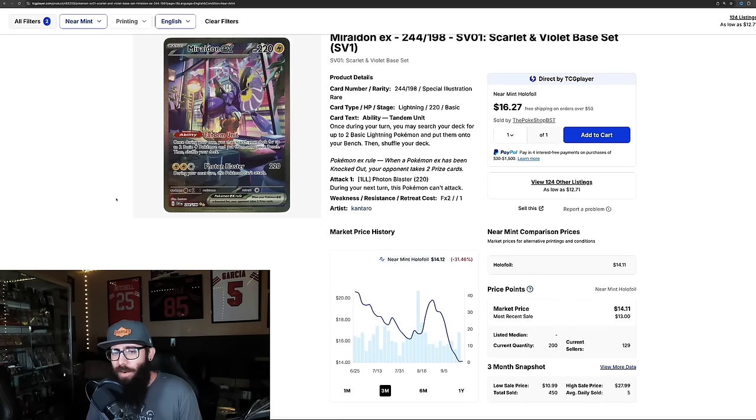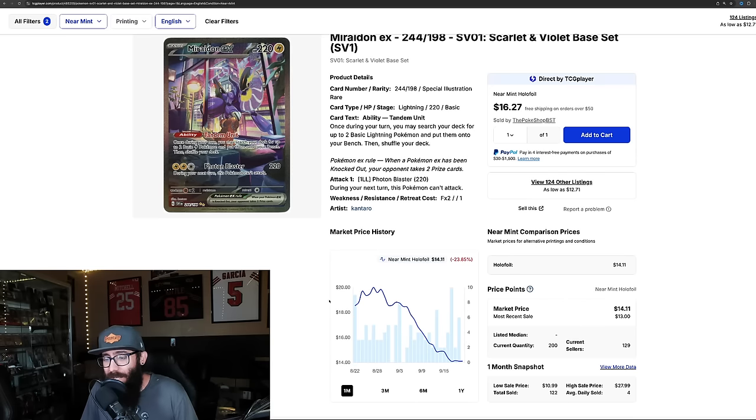Okay, this is crazy. Think about this — pull rates from Scarlet and Violet aren't as easy, you have to take that into account — but this is a special illustration rare of a legendary Pokémon and it is $14. The artwork is great, it's just a stunning looking card. This is an SIR of a legendary you can pick up for $14, down 31% in the past three months and 23% in the last month. This was over $20 and now it's $14.